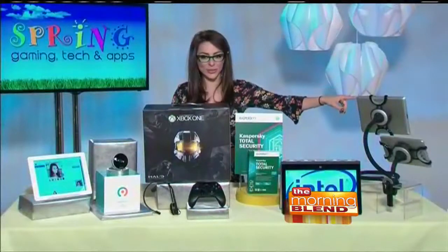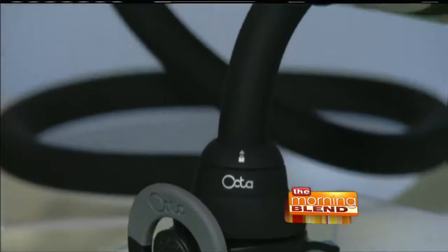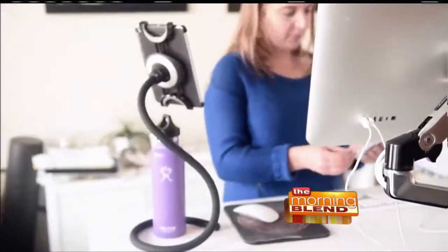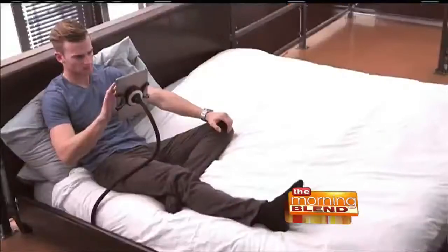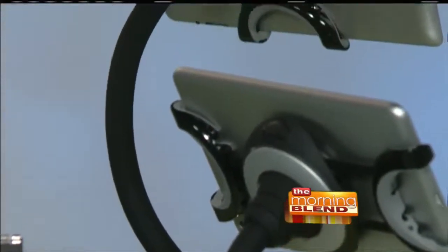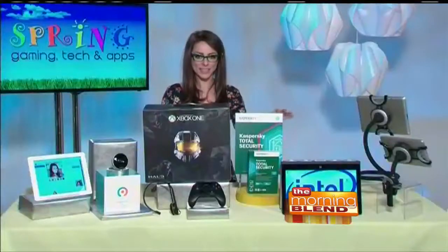Last but not least, these two little tablet stands from Okta. They're award-winning, starting at $79.99, and they're really cool because they allow you to go hands-free. You can put your tablet right inside there at any viewing angle. My Candy Crush skills have leveled up because I'm eating with one hand, playing Candy Crush with the other, and watching my content. Very cool gadgets from Okta.